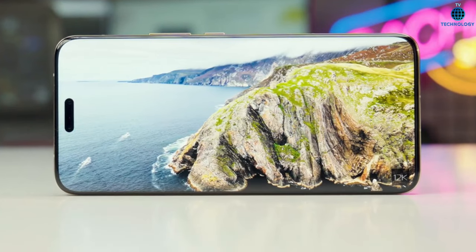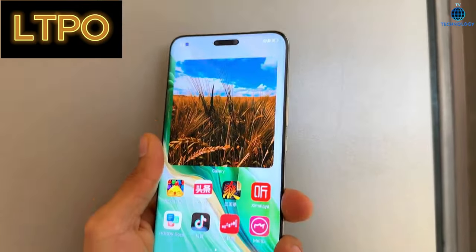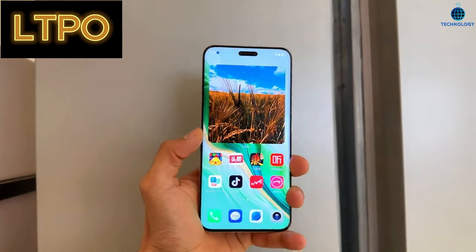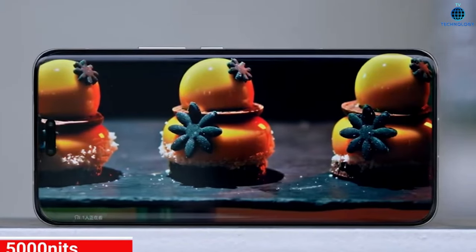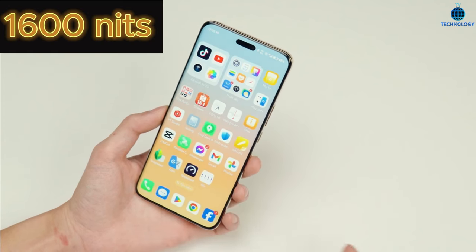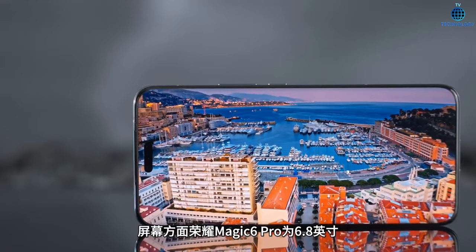Display excellence. The Honor Magic 6 Pro boasts a stunning 6.8-inch FHD-plus curved OLED LTPO display, pushing boundaries with a resolution of 2800 x 1280 pixels. With a remarkable 120Hz adaptive refresh rate, it delivers an immersive visual experience, achieving a peak brightness of 1600 nits and an outstanding local peak brightness of 5000 nits. It's a visual spectacle.